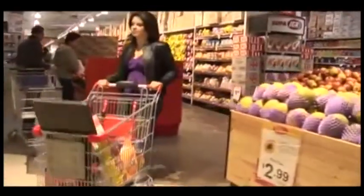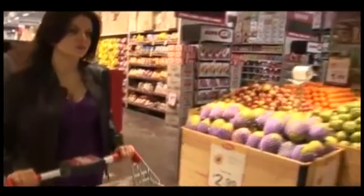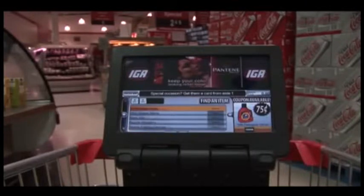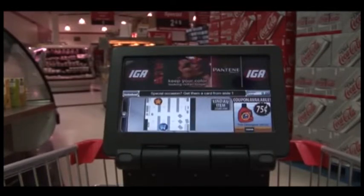To help shoppers locate products in the store, the trolley provides a product locator service. Shoppers enter the first two letters of the word CEREAL using the navigation buttons. The trolley will show its current location and the location of the requested product.